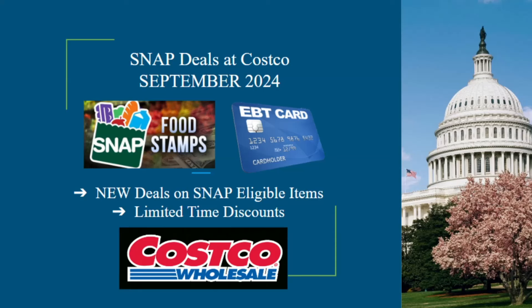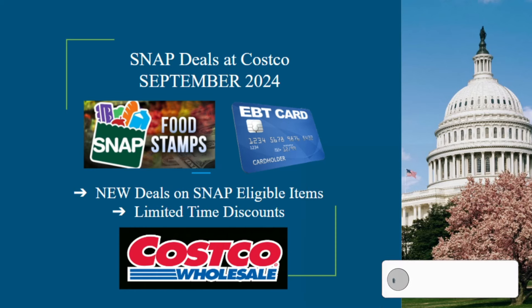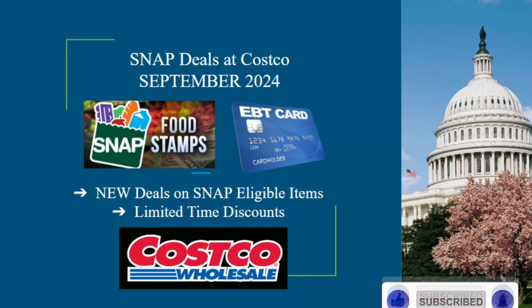Hi everyone, this is Learning with Linda, and today I bring you new Costco deals on SNAP-eligible items for the month of September. Yes, you can actually use your food stamp benefits to purchase these items at your favorite Costco store. If you'd like to see more deals on SNAP-eligible items from other stores, feel free to let me know in the comments. Please don't forget to give this video a like and subscribe — let's get right to it.